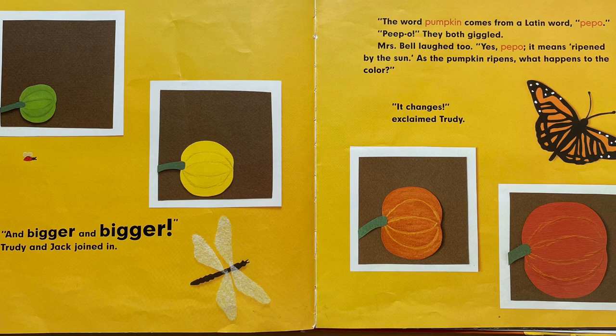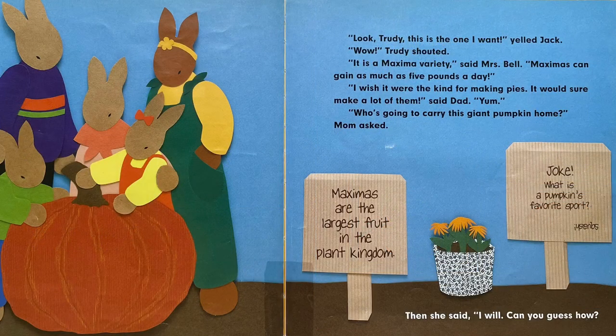"Yes, peepo — it means ripened by the sun." The word pumpkin comes from a Latin word, peepo. They both giggled. "As the pumpkin ripens, what happens to the color?" "It changes!" exclaimed Trudy. "Look, Trudy, this is the one I want!" yelled Jack. "Wow!" Trudy shouted. "It is a maxima variety," said Mrs. Bell. "Maximas can gain as much as five pounds a day." "I wish it were the kind for making pies. It would sure make a lot of them," said Dad. "Yum."